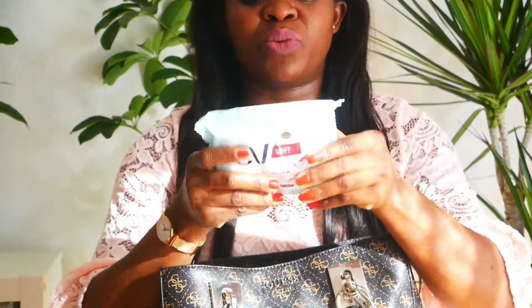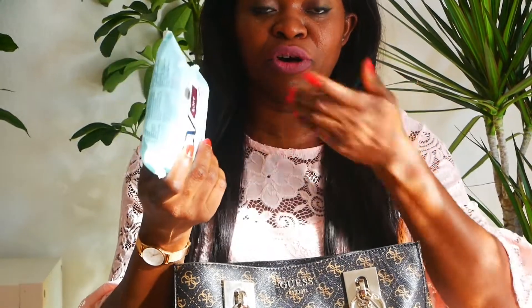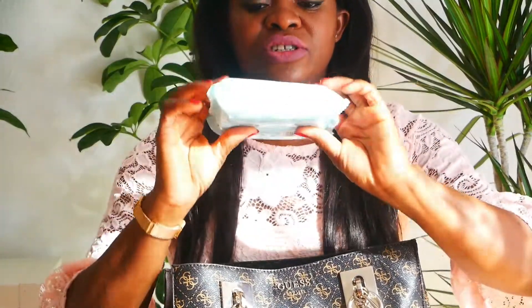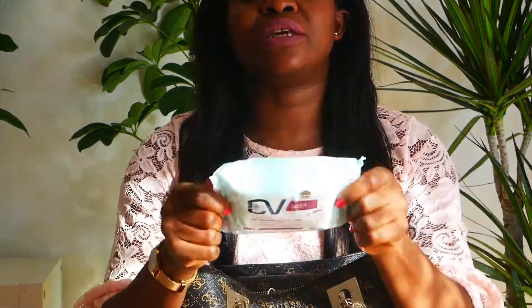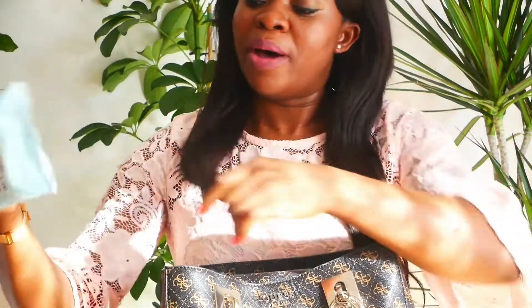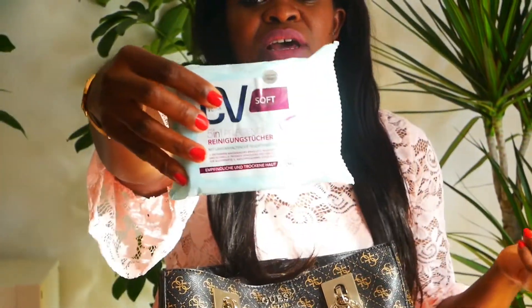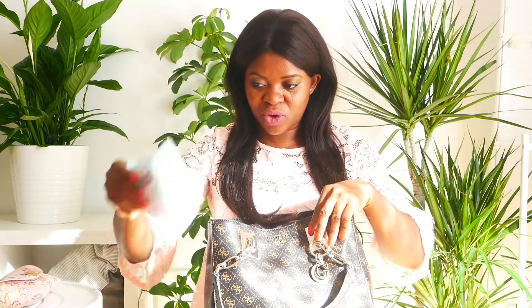The third thing in my bag is this facial cleanser. I pack this facial cleanser — it's called a reinigingsdoekje in Dutch. It's soft; I use it to clean my hands or my face because of sweat and other things. This is Cardavaria cleansing wipes — super soft. I use this cleansing cloth a lot.